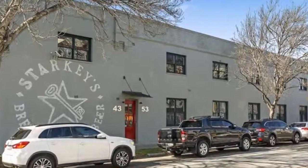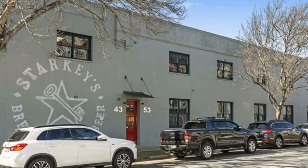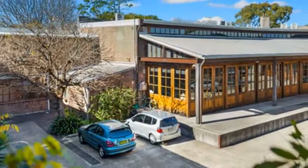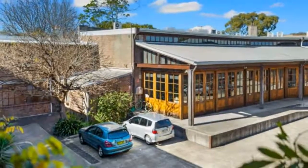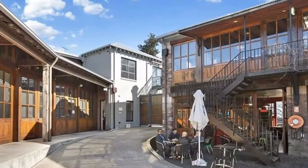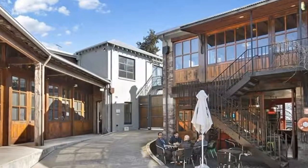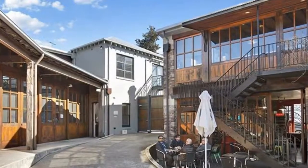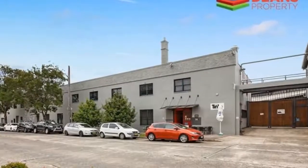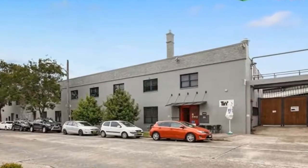Outgoings: 1. Strata $6,150.00 per annum. 2. Water $344.00 per annum. 3. Council $773.00 per annum. 4. Air Conditioning Service $220.00 per annum. Total expenses equal $7,487.00 per annum. For any more information or if you would like to inspect this property, feel free to give Dean's Property a call today.